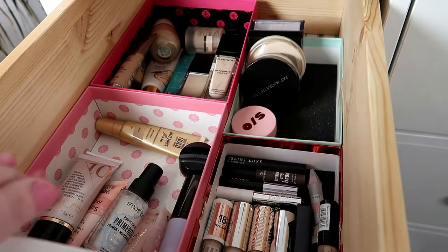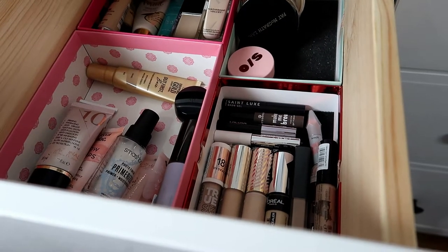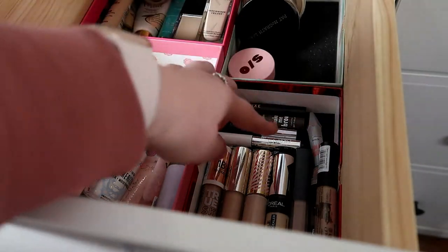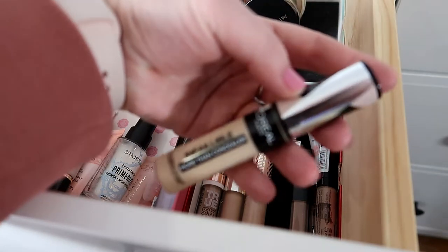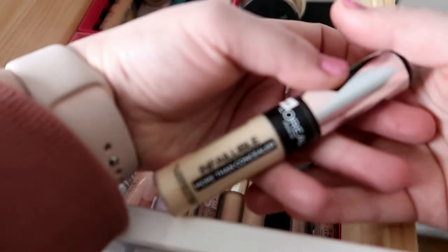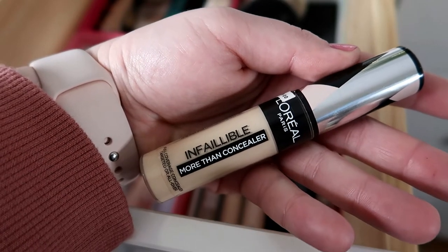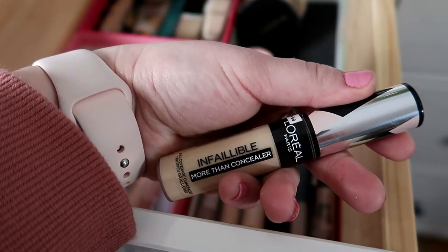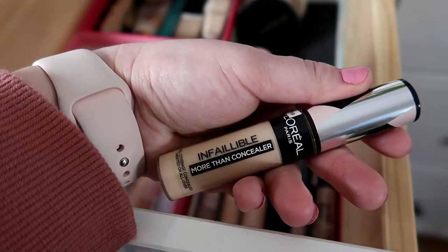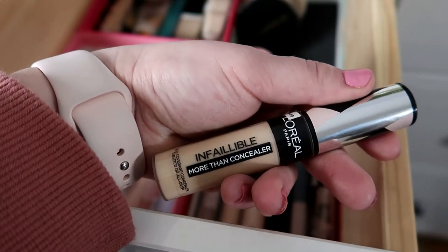I'm not going to be choosing a primer because I'm going to have one in my partners-in-cream project pan, so I want to focus on that. But I am going to be choosing a concealer — another L'Oréal product, the L'Oréal Infallible More Than Concealer. I'm not a fan of this concealer but I've found a way to make it work. It's a huge tube and it's very drying on my under eyes, but I just want to work through it and get it out of my collection.